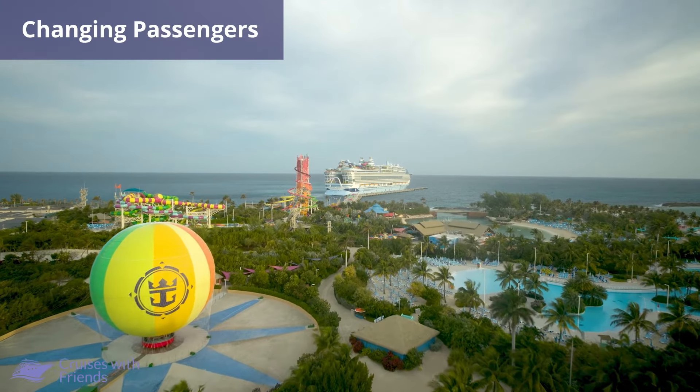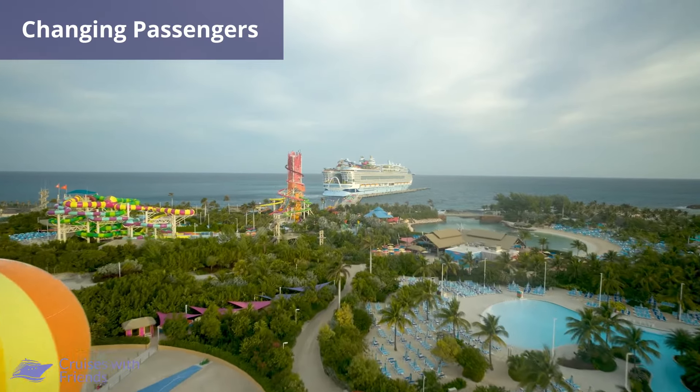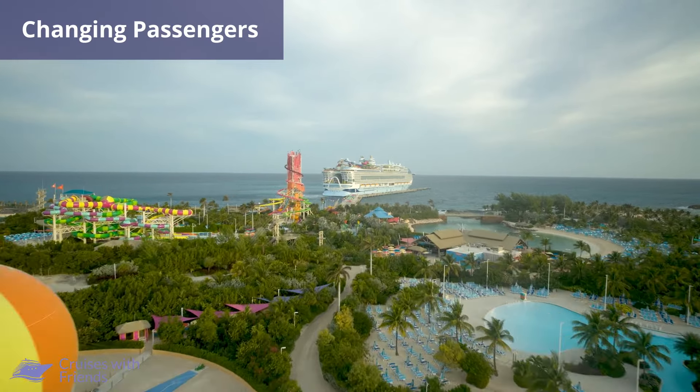So can you change the passengers on your Royal Caribbean booking? The simple answer is yes. You can change the passengers up to 24 hours before the sailing, but it's recommended that you make the changes at least 48 hours before departure.